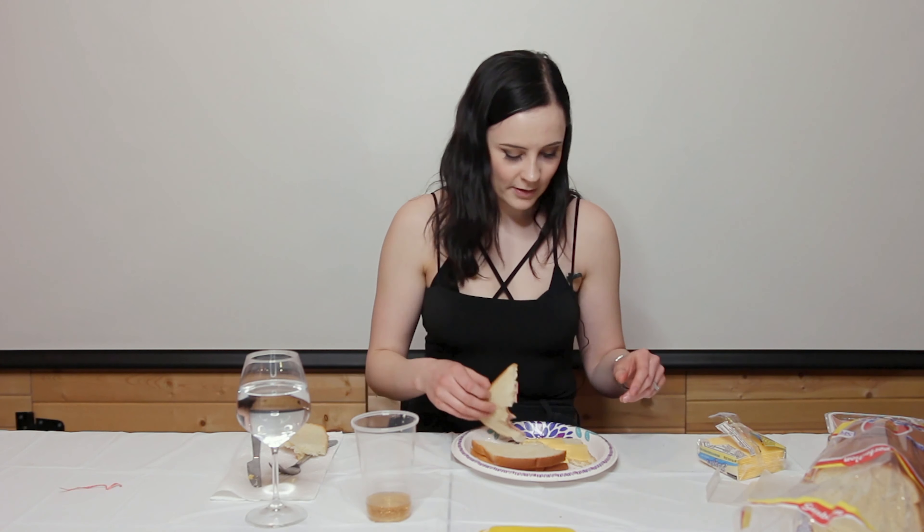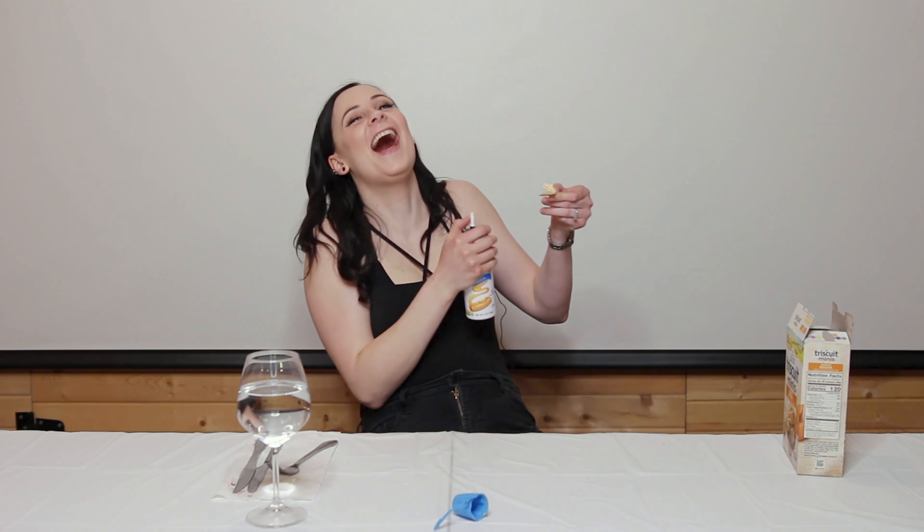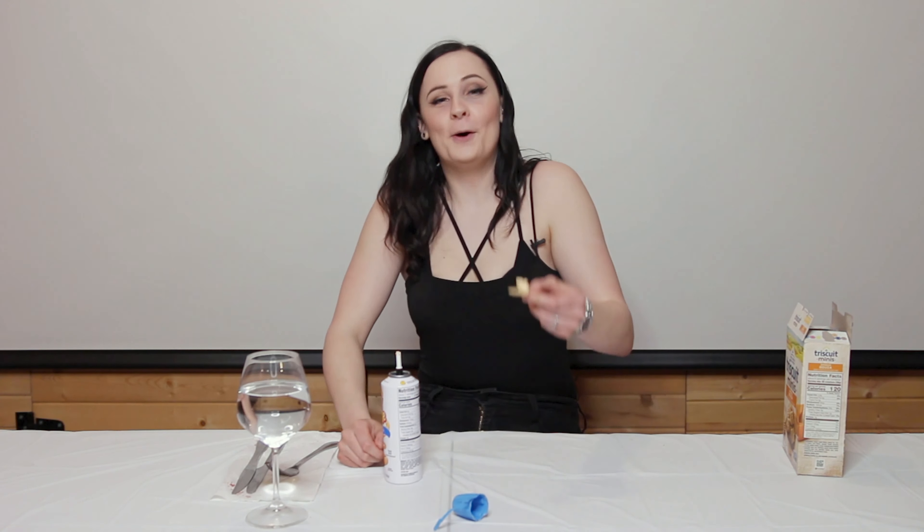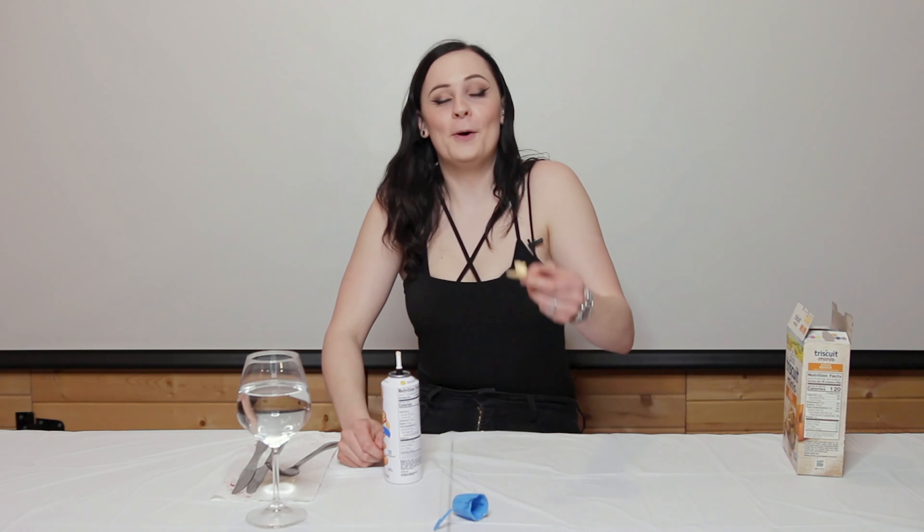Pop Tarts. I think pop tarts might have made it into England now, but 30 grams of sugar per tart — that is a lot. I really like this actually. Two of them have like over half the amount of sugar for the entire day. That's a lot in one of these little guys. I wouldn't have this for breakfast. I would give this a 7.5 out of 10.